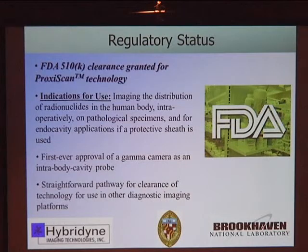We have FDA clearance for this tool for imaging the distribution in the human body, for intraoperative use to study pathological samples, and for endocavity applications when a protective sheath is used. It is the first ever of its kind to receive FDA clearance as an intrabody cavity probe. We see a fairly straightforward pathway through the 510K to look at other diagnostic imaging platforms utilizing this technology.